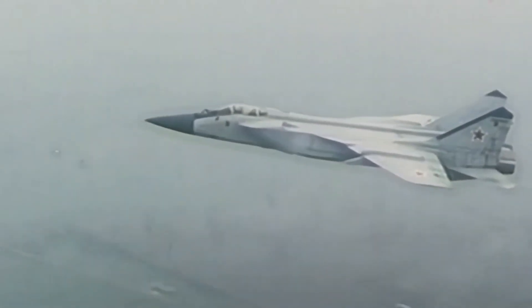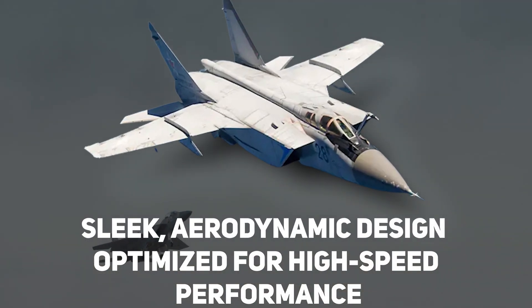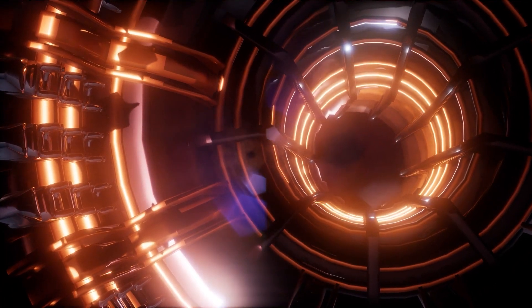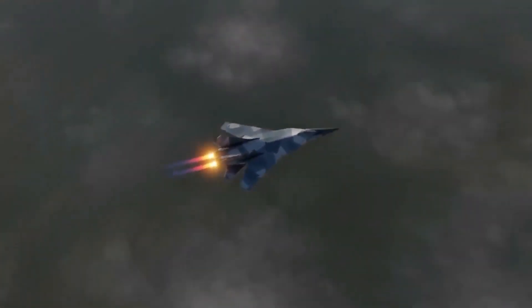The Foxbat 2.0 is an advanced supersonic interceptor aircraft with a sleek aerodynamic design optimized for high-speed performance. The aircraft is powered by a new generation of engines capable of propelling it to a top speed of Mach 4. This makes the Foxbat 2.0 one of the fastest aircraft in the world, capable of outrunning even the most advanced fighter jets.